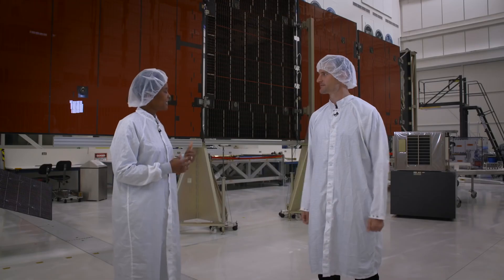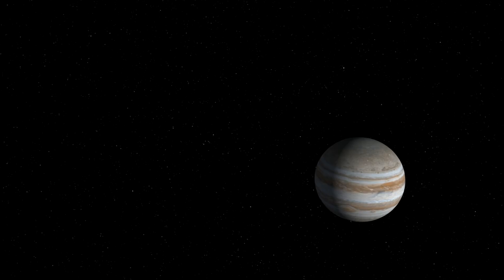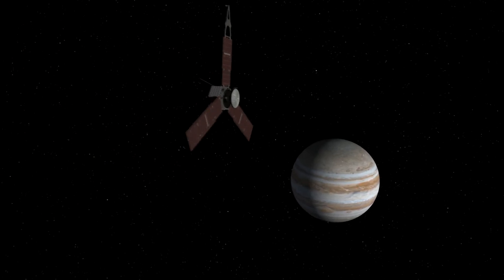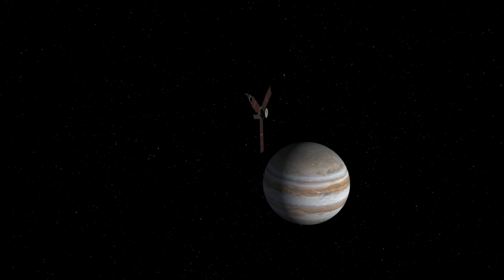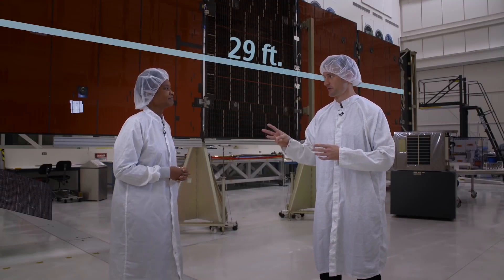And what are we standing in front of today? We are standing in front of one of the test units for a Juno solar array. Juno is a mission that's going to Jupiter to learn more about the planet and how it was formed. This is a full-scale test unit, and it's one of three on the Juno spacecraft.